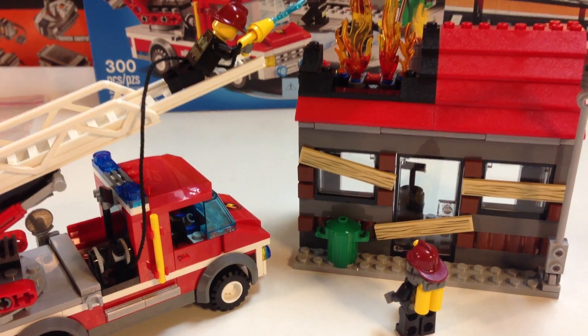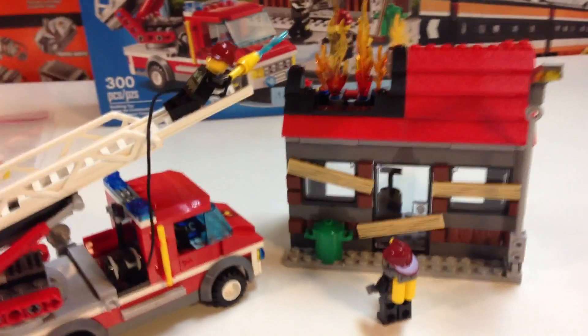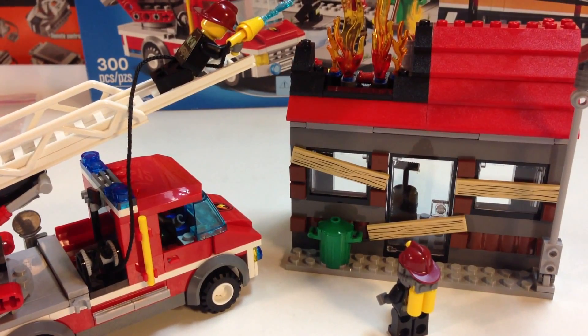For that price and only three minifigures, if I was going to pay $40 I'd get one of the superhero sets instead. Overall this set is a disappointment for me personally. I do like the figures and the truck is okay, but it's not good value for the price you pay. Anyway, that's my review of the Fire Emergency set — thanks for watching, please tell me what you think and leave your comments below. This is BricksArt.